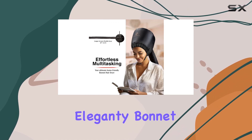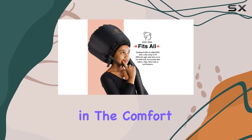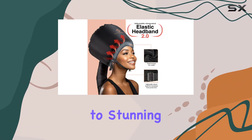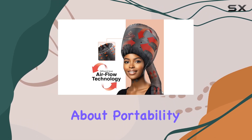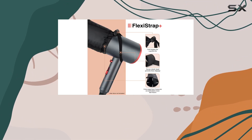But it's not just about comfort — it's about style too. With the Elegante bonnet hairdryer attachment, you can achieve salon quality curls right in the comfort of your own home. Say goodbye to pricey salon visits and hello to stunning curls that are as effortless as they are beautiful.